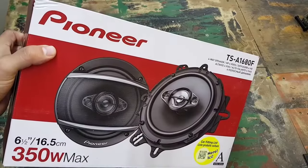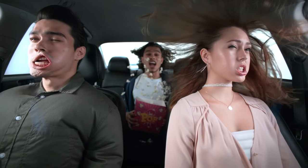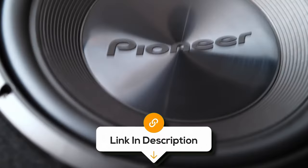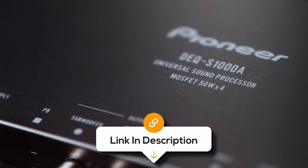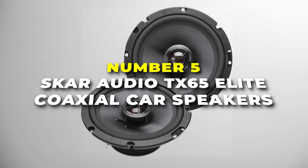However, it's worth noting that while the four-way design offers a wider range of sound, some audiophiles might prefer separate speakers for a more nuanced listening experience. Otherwise, they are a good option for audiophiles who want a premium sound experience.